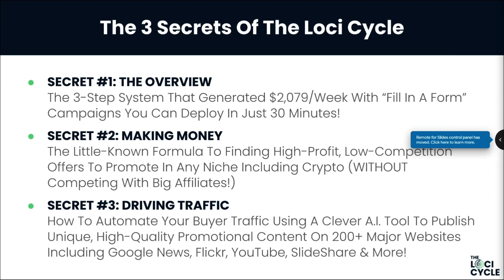Secret number one: the overview — the three-step system that generated just over $2,000 per week with a fill-in-a-form campaign you can deploy in just 30 minutes. Secret number two: making money — the little-known formula to finding high-profit, low-competition offers to promote in any niche, including crypto. Secret number three: driving traffic — how to automate buyer traffic using a clever AI tool to publish unique, high-quality promotional content on 200+ major websites including Google News, Flickr, YouTube, SlideShare, and more.